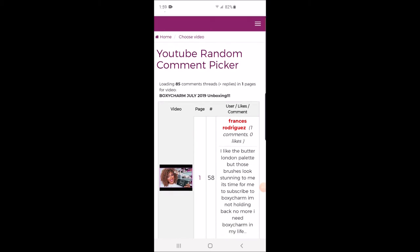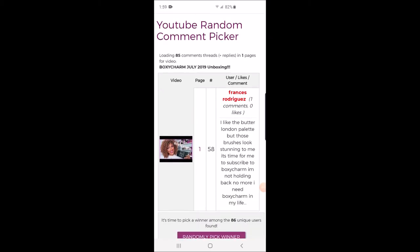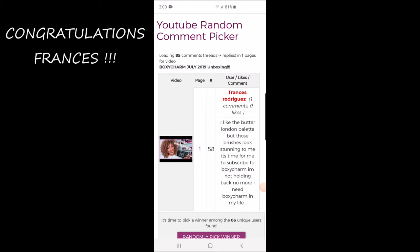The comment that popped up is from Francis Rodriguez. It says: 'I like the Butter London palette. Both those brushes look stunning to me. It's time for me to subscribe to Boxy Charm — I'm not holding back no more. I need Boxy Charm in my life.' Well guess what Francis? You just won a free Boxy Charm! So I'll make contact with you so that I can send you your box.